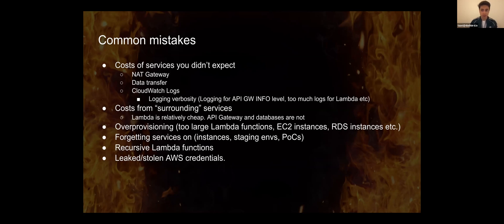The next horror story is about recursive Lambda functions — we've seen them running amok. The problem isn't just recursion per se, since that can be used normally, but it's waiting in code. You have a function calling another function, but it's waiting for the response, and you end up with a chain of 10 functions doing that — and that ramps up costs pretty quickly.